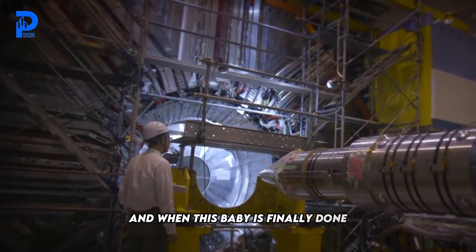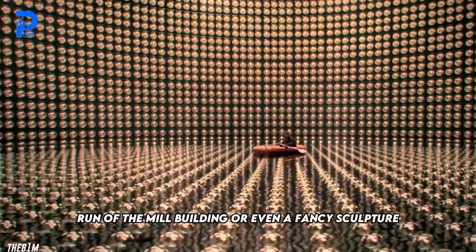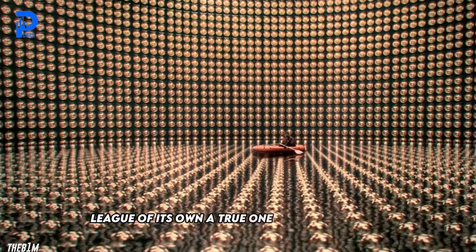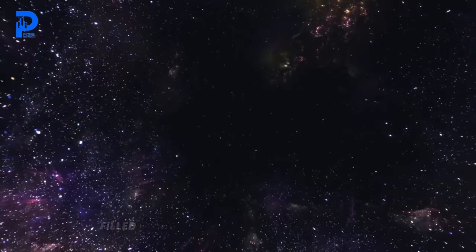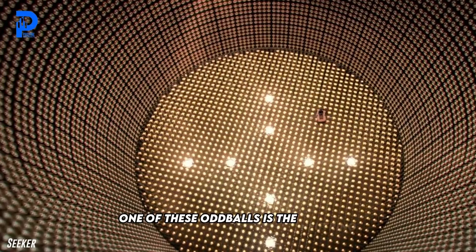When this baby is finally done, it's not going to resemble your run-of-the-mill building or even a fancy sculpture. It's going to be a true one-of-a-kind wonder — well, almost. You see, our universe is a wacky place, filled with all sorts of quirks and oddities. One of these oddballs is the neutrino.